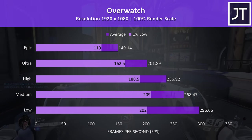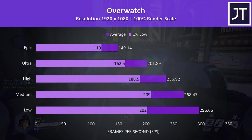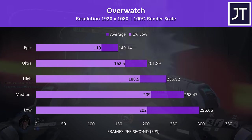Overwatch is another less demanding game and was tested in the practice range. Even maxed out, the average frame rate was above the screen's refresh rate, while just one level lower pushed the 1% low above that as well.